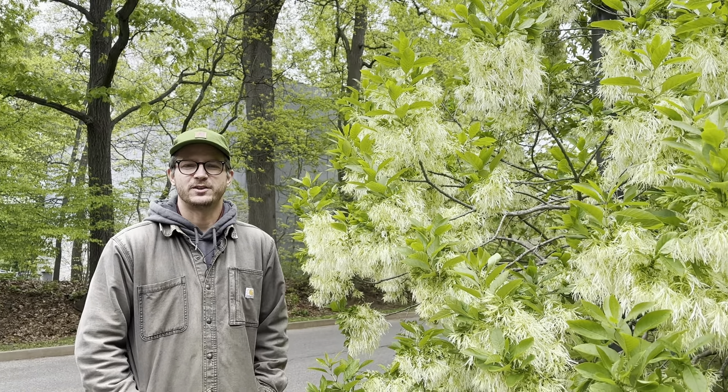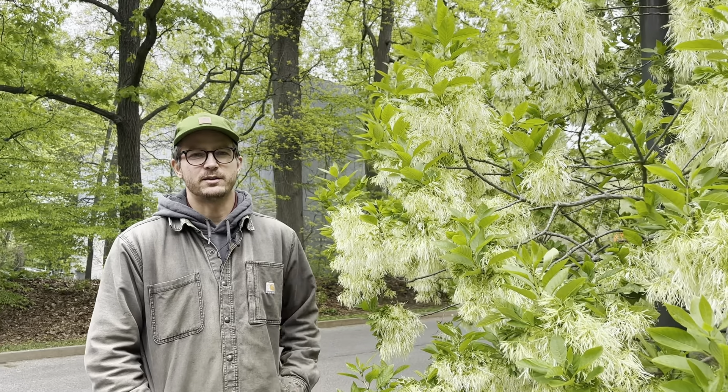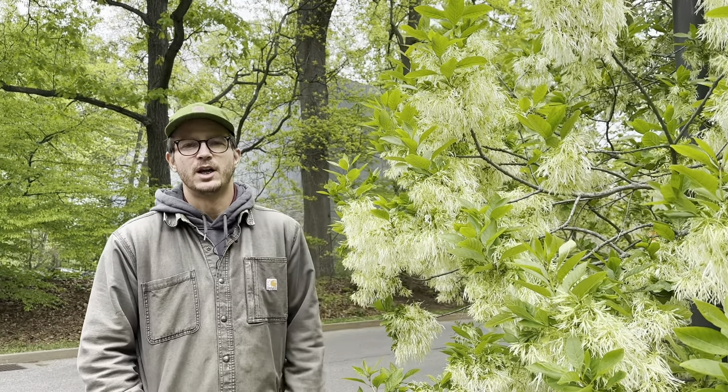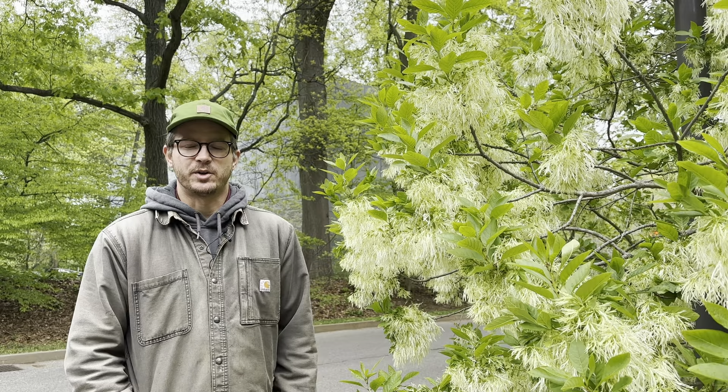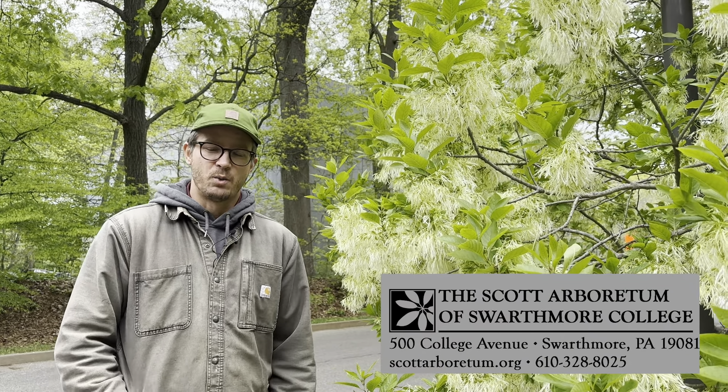Thank you so much for joining us on the May Highlights Tour. I really hope you enjoyed the plants we talked about. We encourage you to come see them in person, walk the campus — there's going to be a lot more blooming when you visit.